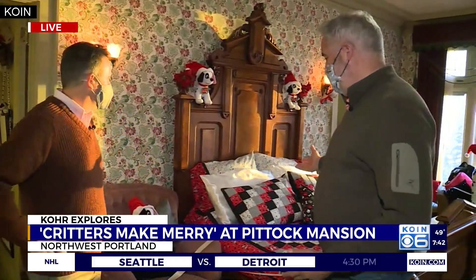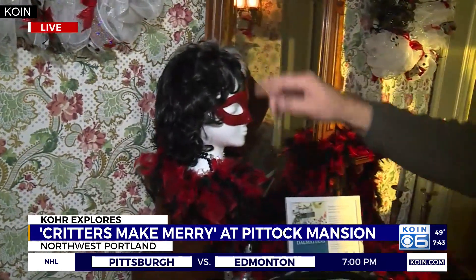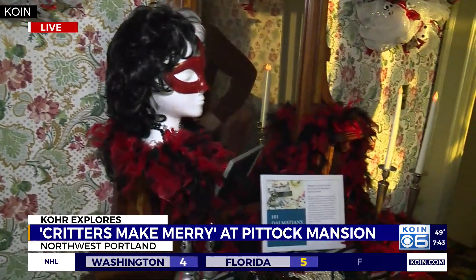Critters Make Merry is the name of the theme this year. Seventeen of the rooms here at the Piddock Mansion have each been designed by somebody with a certain flair. In this case it's 101 Dalmatians, even with kind of the Cruella de Vil thing right here — the face mask, the red, the black, the white. There she is — the red face mask. Absolutely, 101 Dalmatians. If you're interested in coming up here, tickets are sold in advance, so get your stuff early. You can go to PiddockMansion.org, or coin.com for a link to tickets. During the week it's a little less crowded than on the weekends. It's just such a beautiful display here, John. Thanks for having us up here this morning at Piddock Mansion, where the critters are making merry.